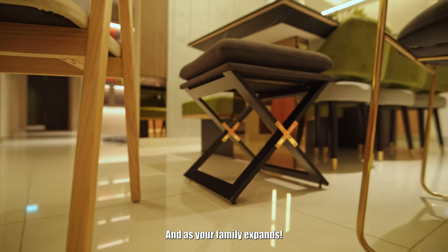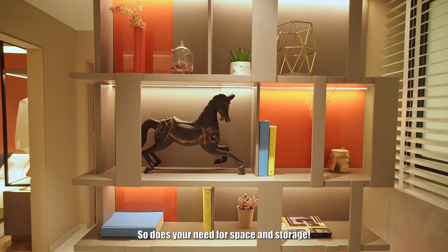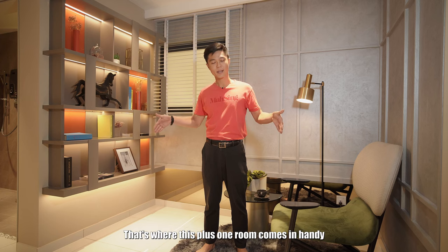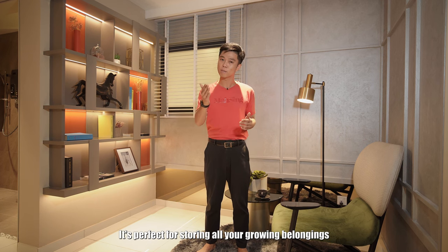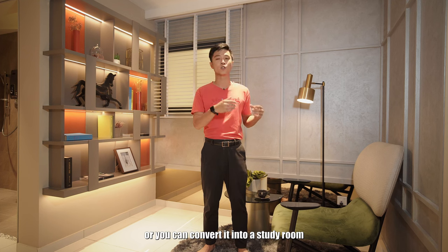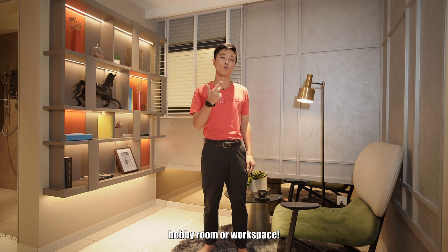And as your family expands, so does your need for space and storage. That's where this plus one room comes in handy — it's perfect for storing all your growing belongings, or you can convert it into a study room, hobby room or workspace.